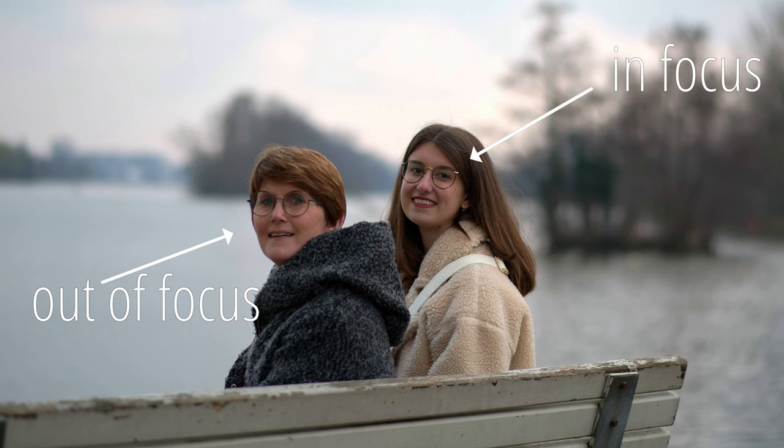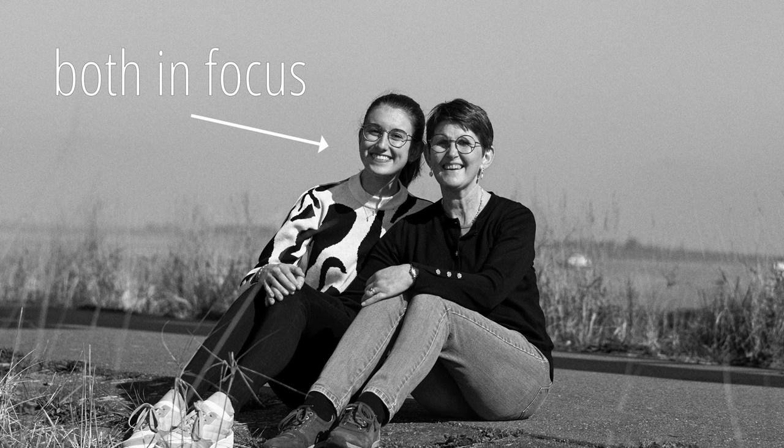The extra depth of field comes in very handy when you're taking a portrait of more than one person. An aperture of f2.8 quickly puts one person in focus while the other is out of focus. Unless that's your intention, you will have to squeeze the aperture more with a full frame camera to create more depth of field, which results in higher ISO values and increases the risk of noise. With an APS-C camera you immediately have more depth of field at f2.8, which means you can initially use lower ISO values.